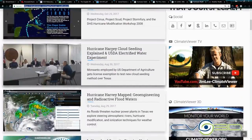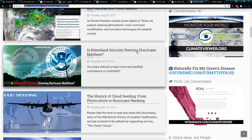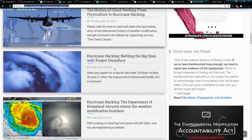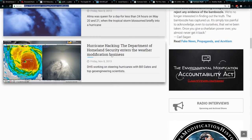There are other articles: 'Hurricane Harvey and Cloud Seeding Explained,' 'Is Homeland Security Steering Hurricane Matthew,' 'The History of Cloud Seeding from Pluviculture to Hurricane Hacking,' 'Hurricane Hacking: Battling the Big Ones with Project Stormfury,' and of course the big one: 'The Department of Homeland Security Enters the Weather Modification Business.'